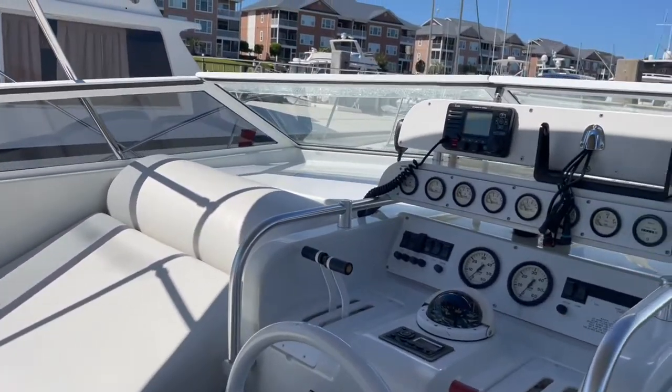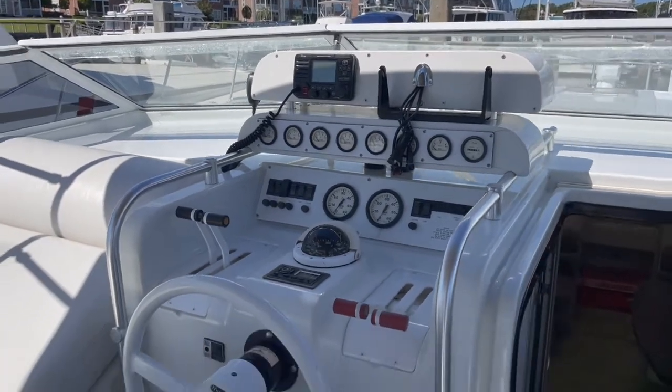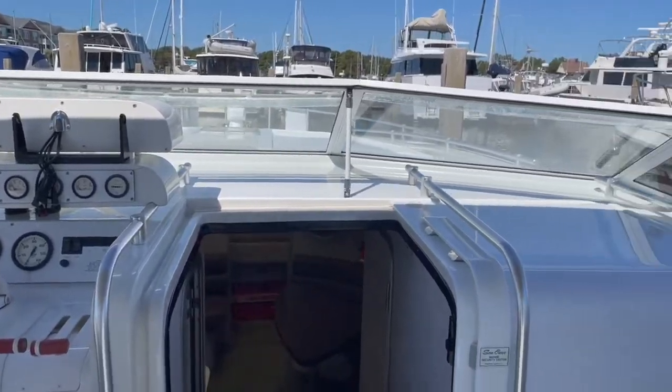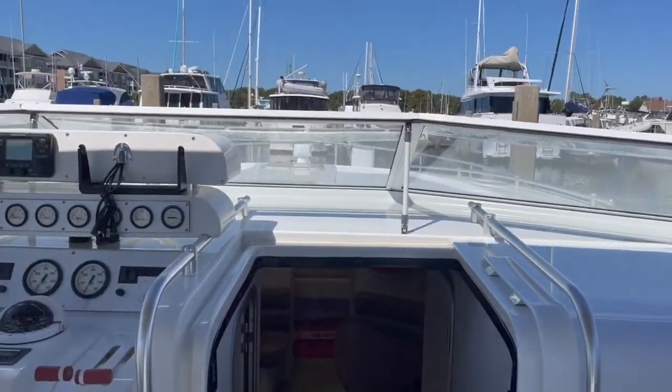This boat is listed with Triton Yacht Sales and the price of this vessel is $45,000. It's a great deal. Okay, let's take a look down below.